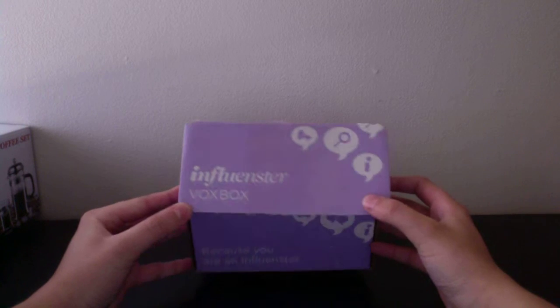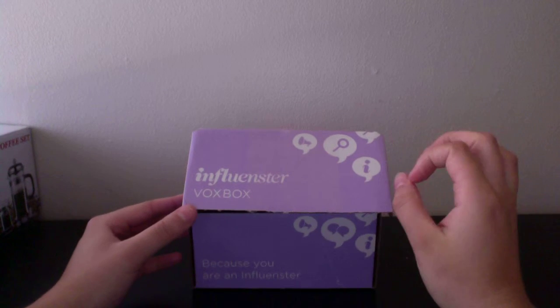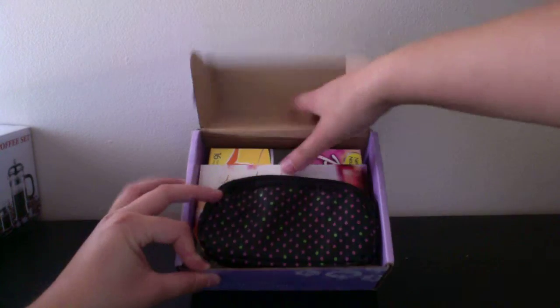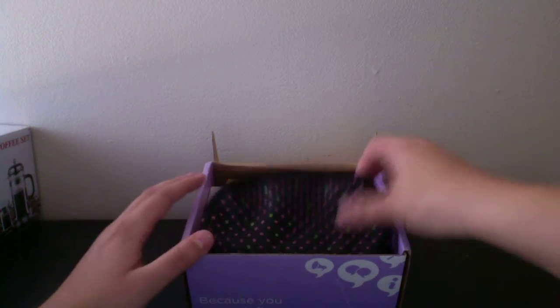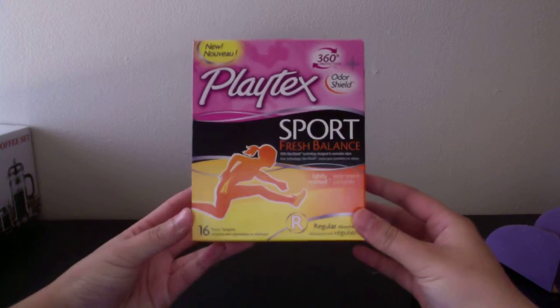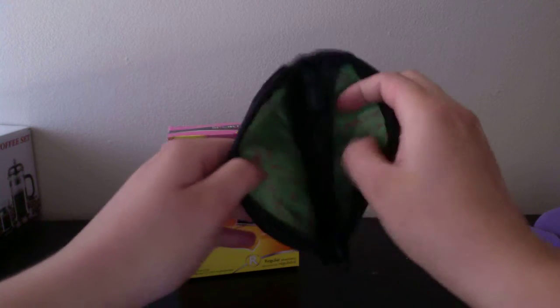That all came in my Birchbox. The next thing is prize mail — this one is from Influenster, way back in 2014, November. It was my first box ever from them. You do different tasks and you can win stuff. What they gave was a little card saying 'You won,' and then Playtex Sport Fresh Balance, Lightly Scented, plus a little container to put them in. Really nice to win.